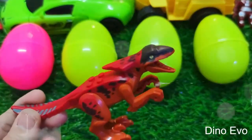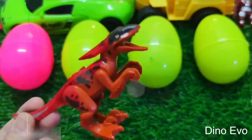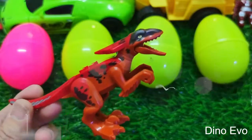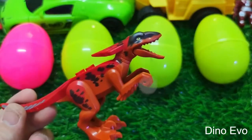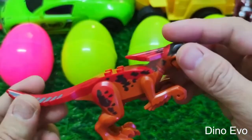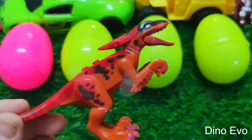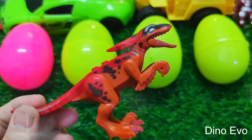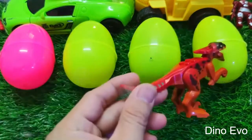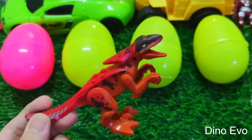Hey dudes, welcome back to the Dino World! Today I'll be your guide in this video. First things first, let me introduce myself — I'm a Pyroraptor! A carnivorous dino but pretty small in size. Because we're small, we usually stick together in packs for easier hunting. I have lots of feathers on my tail and four limbs too. Let's see what we've got today — wow, we have four eggs here guys: three yellow ones and a pink one! Let's explore what surprises these eggs have in store for us!